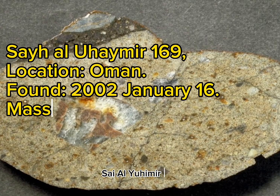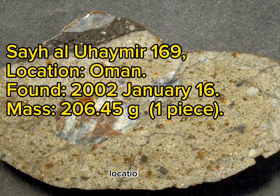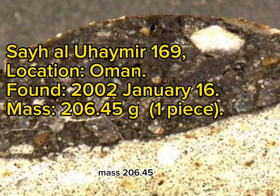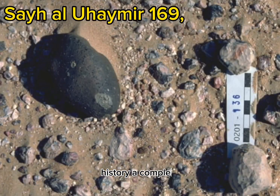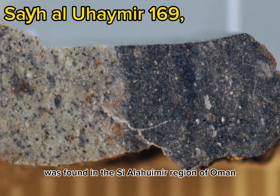SaU 169 (Si Al Uhymir 169). Location: Oman. Found: 2002 January 16. Mass: 206.45 grams, one piece. Classification: Lunar meteorite, KREEP-rich mafic impact melt breccia with adhering regolith. History: A complete, light gray-greenish rounded stone (70 x 43 x 40 mm), weighing 206.45 grams, was found in the SaU region of Oman.